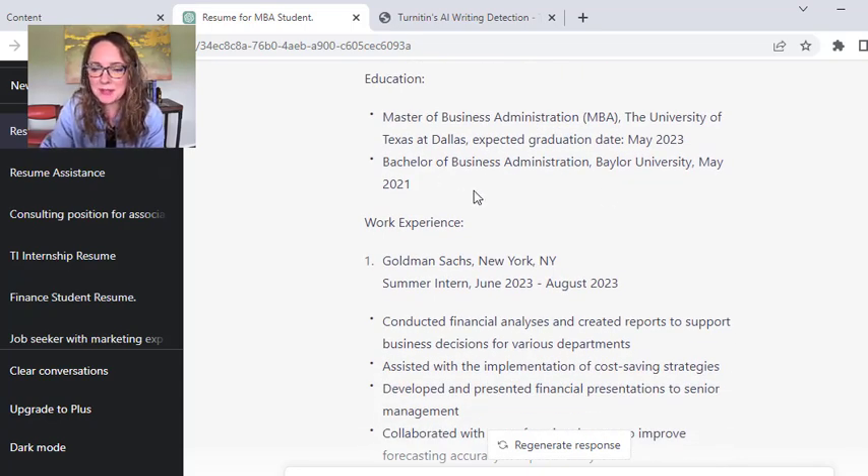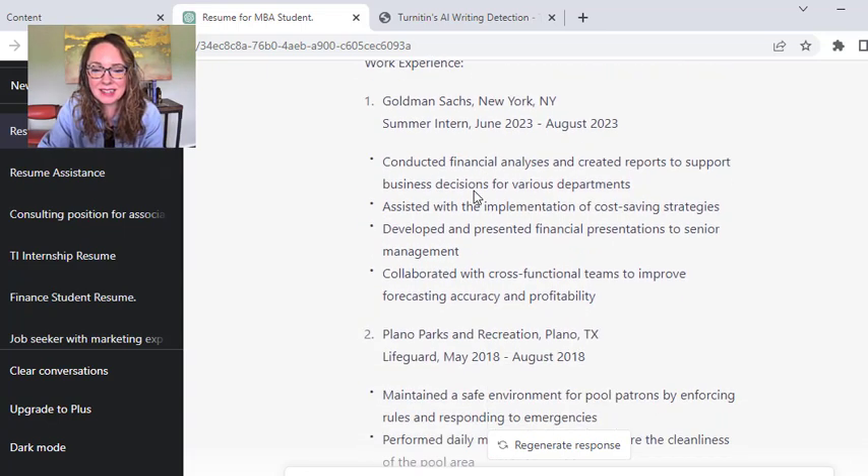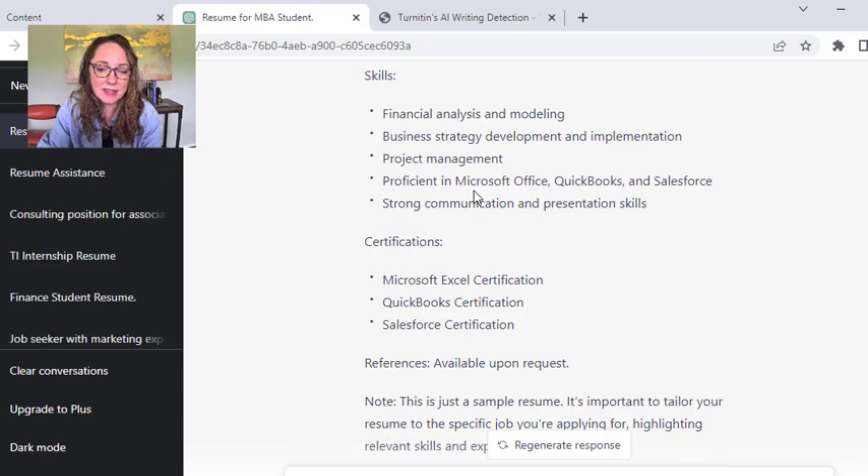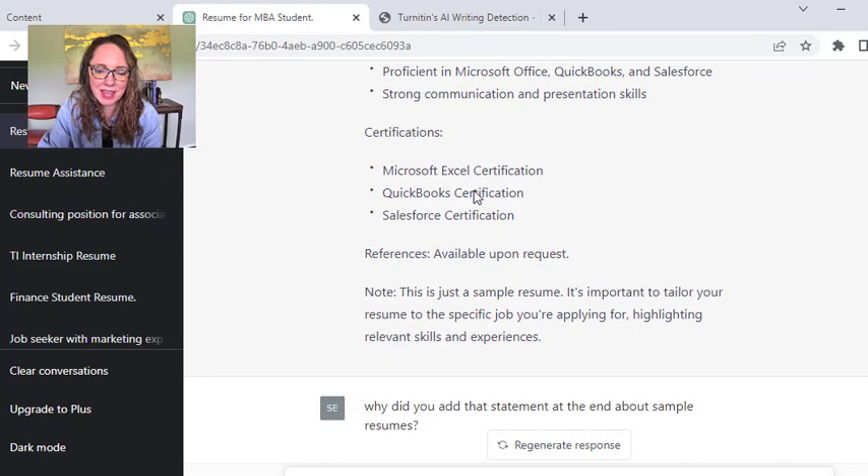Some of it it made up. It told Joe he went to Baylor and did his BBA there. It generated these details about Goldman Sachs, some information on the Plano job — I did tell it to put that in — and then it made him some certifications.